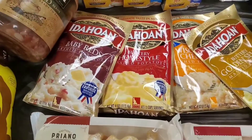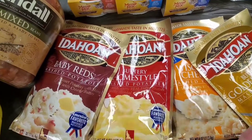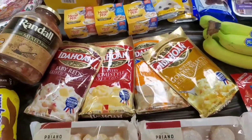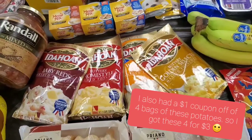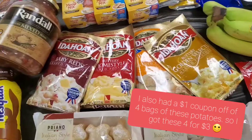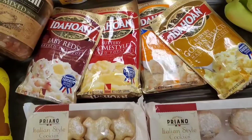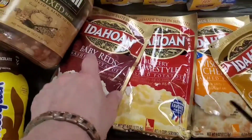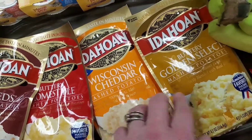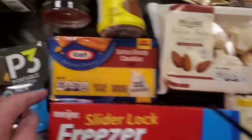These are on sale for a dollar a bag. My store does a 10-for-10 sale where you can buy 10 items for 10 bucks, or mix different dollar items, and the 11th dollar item you get for free — so you can actually get 11 items for 10 bucks. These are so good for a quick throw-together meal, just takes a couple of minutes.